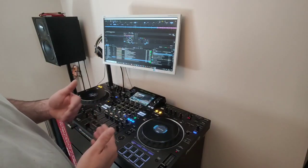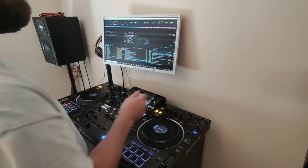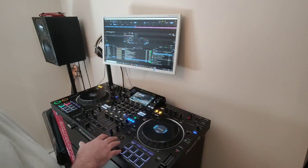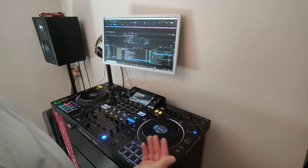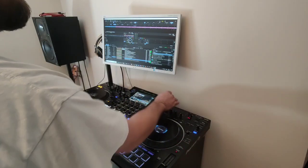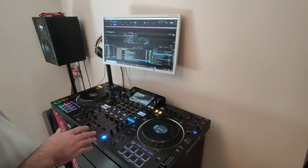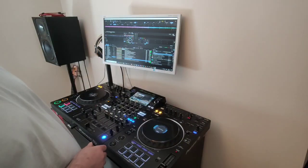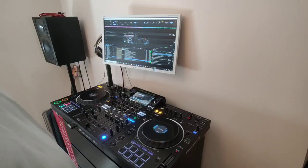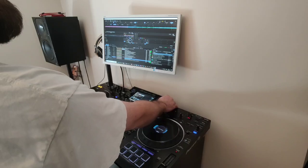Now it's creating an echo — there are no effects enabled on the decks or anything like that. You can hear it jumping and stuttering. This is going to get the crowd going with this new software — they're going to be shouting at you to get off the stage. If you turned up to a gig with this, you have my deepest sympathies — you're going to have a hard time.